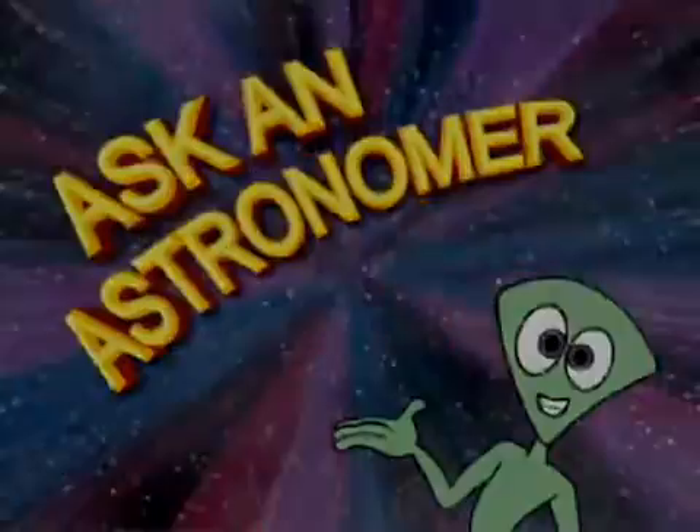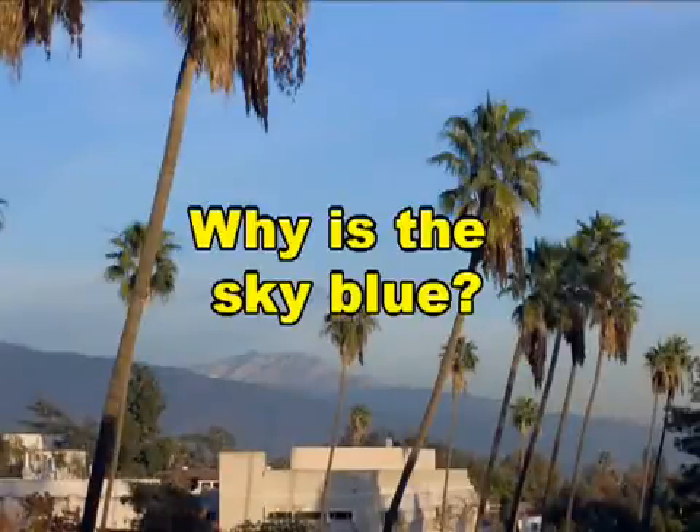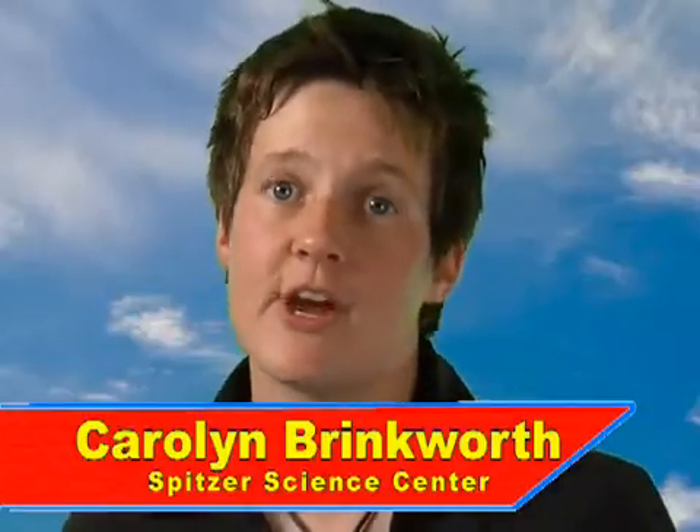Ask an Astronomer. Why is the sky blue? Well, the quick explanation of why the sky is blue is because of how light from the sun interacts with the Earth's atmosphere. But to really explain this, we need to know a bit more about light itself.